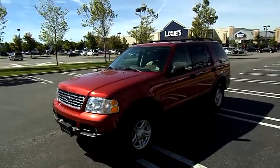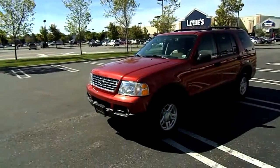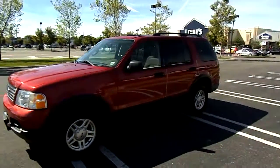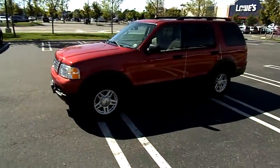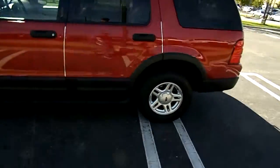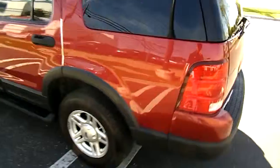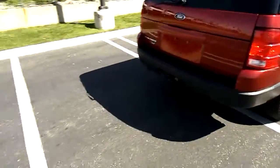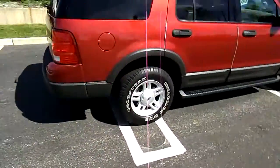Let's do an exterior walk around on this 2003 Ford Explorer XLT. It's a 4.0 liter V6 four-wheel drive. Very nice metallic maroon paint. It's the XLT model. We do have light towing capability.